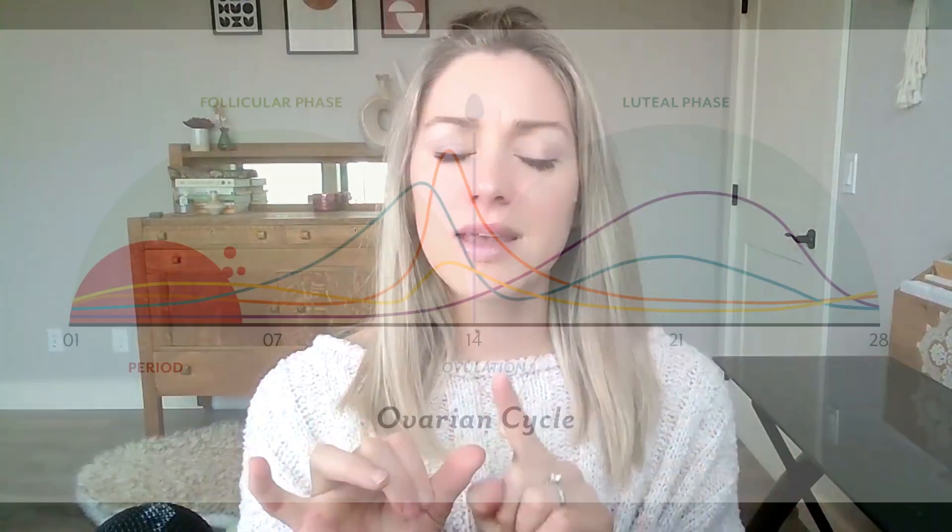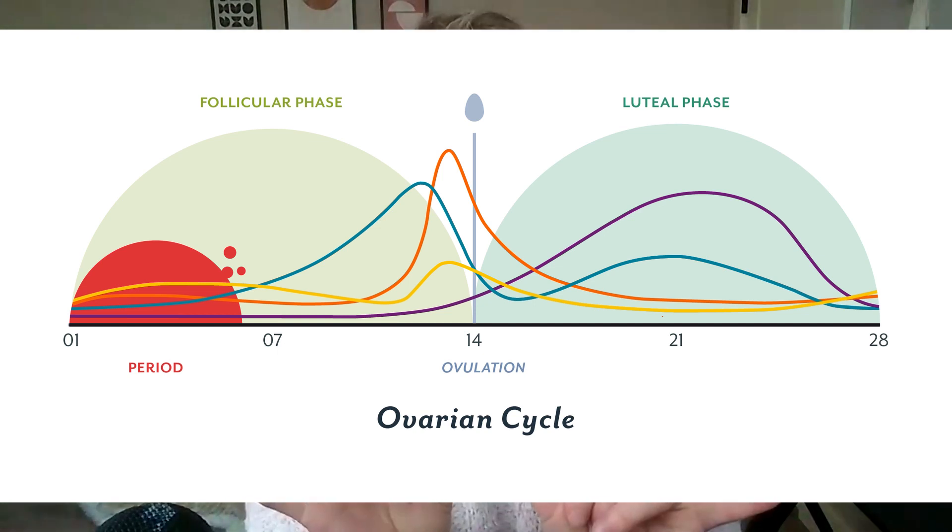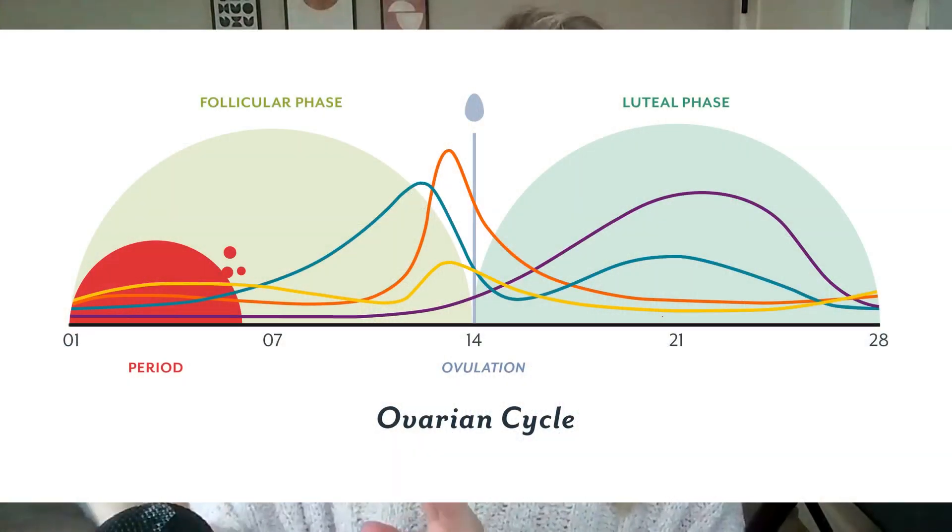Probably the easiest way to tell if you have a stable uterine lining is to look at your luteal phase. Your cycle is split into basically two phases separated by ovulation and your period: you get your period, go through follicular phase, ovulate, and then go through luteal phase. Luteal phase is usually 10 to 14 days — the closer it is to 14 days, the better, because that typically means you have more progesterone being secreted by your ovary and you have that stable uterine lining. If you have a luteal phase less than 10 days, this is probably signifying low progesterone. The best way to know is to get tested about seven days after you ovulate.